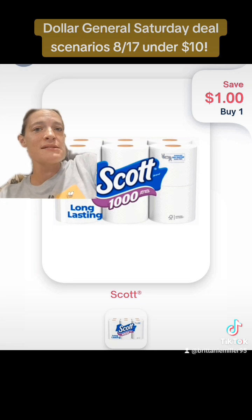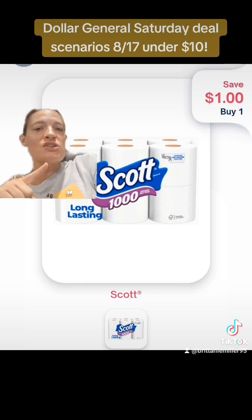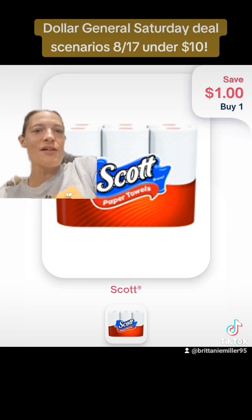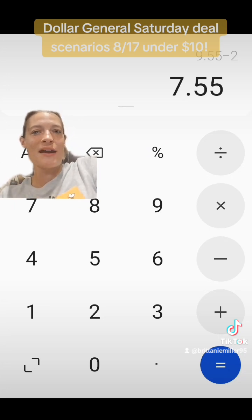It always comes back to me within 24 to 48 hours of my purchase directly to my PayPal account. Make sure you have the save-a-dollar-when-you-buy-one Scott toilet paper product offer — it's for eight-count or larger, and since we're getting a 12-pack, this coupon will come back to you. Also clip the dollar offer for the paper towels. Once that money comes back to you, it will make this transaction just $7.55.